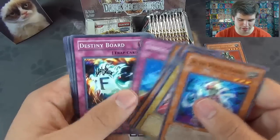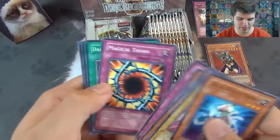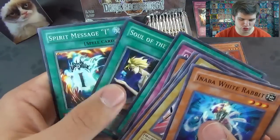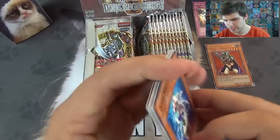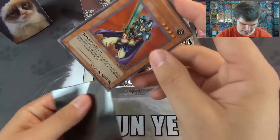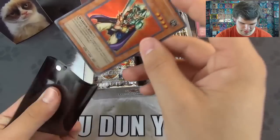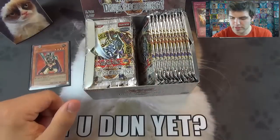Then we have Ordeal of a Traveler, Destiny Board, Magical Thorn. I'll separate those. Dark Piercing Light, Soul of the Pure, and Spirit Message Eye. We'll take this and sleeve it up. Epic.